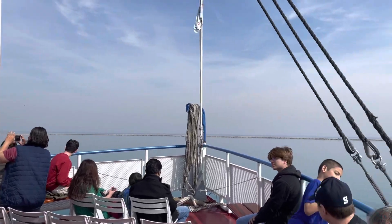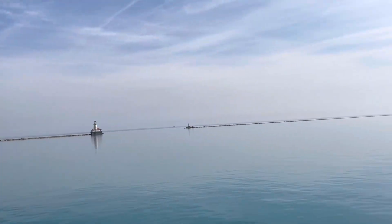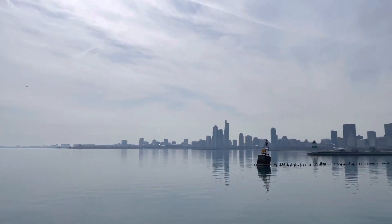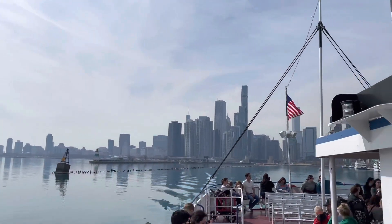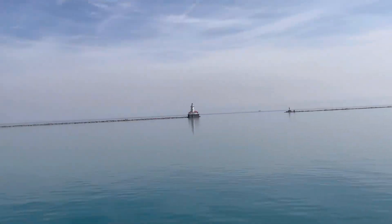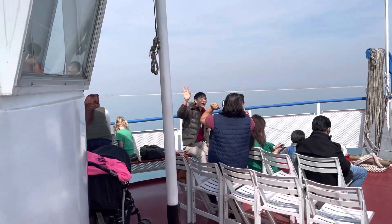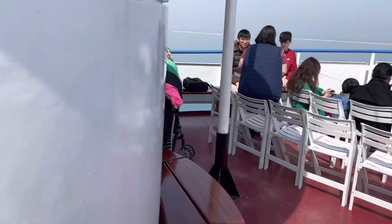We are heading out on the southwest corner of the Great Lake Michigan, one of the five Great Lakes and the largest body of fresh water in the United States. The Great Lakes contain 20% of the world's liquid fresh water. The name Michigan comes from a Native American word meaning great water. The lake itself was formed, along with the other four Great Lakes, by glaciers receding north.